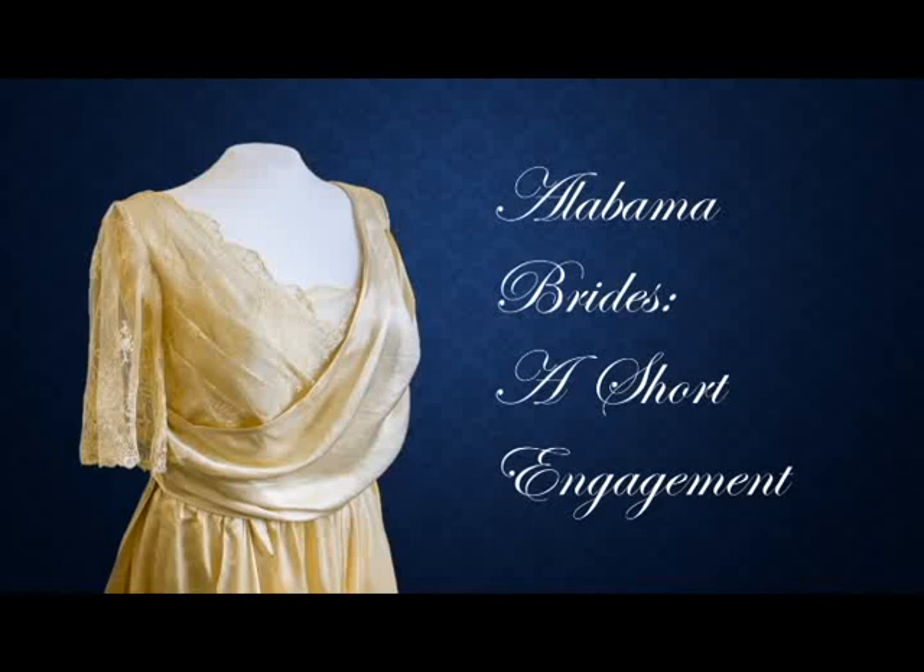Good afternoon, and thank you for coming to Alabama Brides' Short Engagement. This is a presentation of the latest exhibit at the Alabama Department of Archives and History, focusing on three bridal gowns within the archives collection.